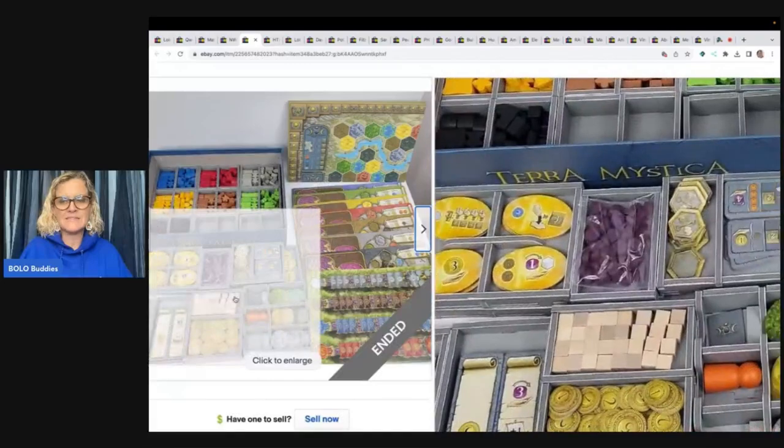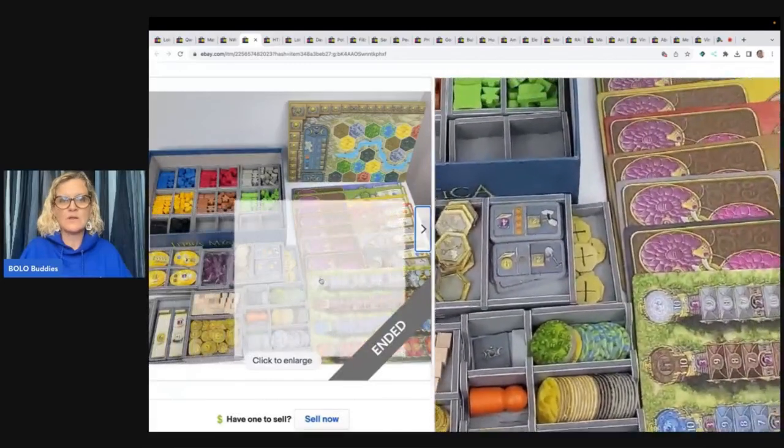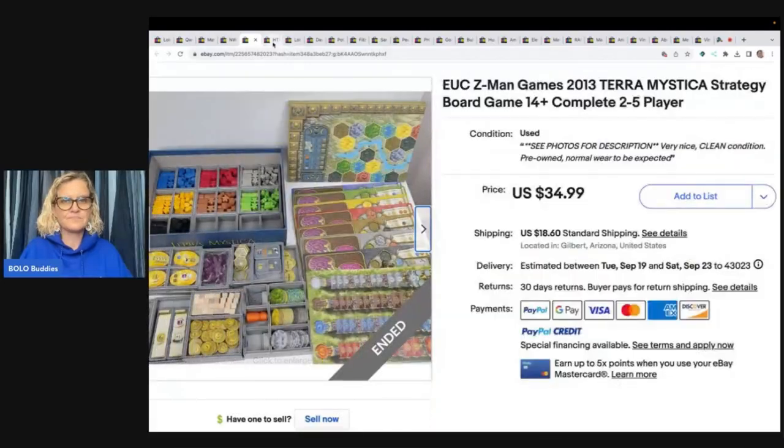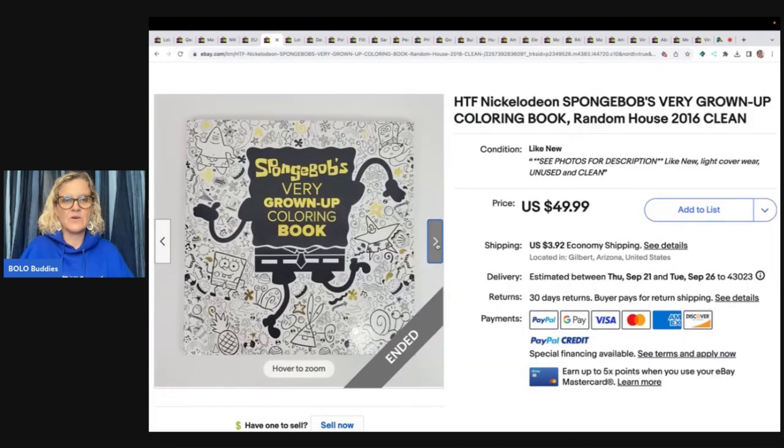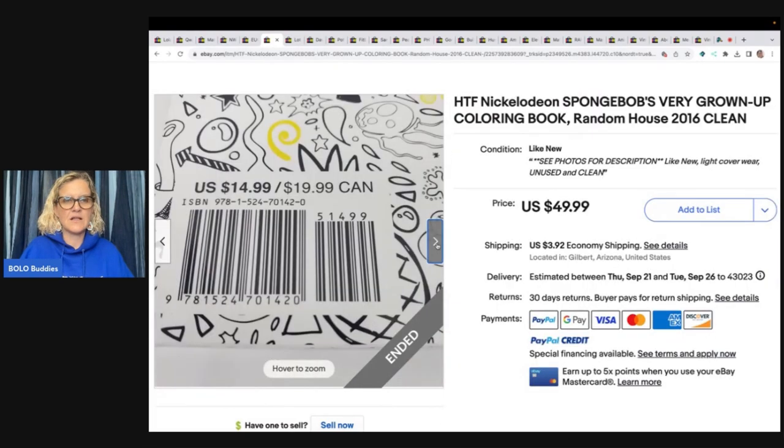A lot of times people will buy these games and part them out for that reason. Spongebob's Very Grown Up Coloring Book — got this at the Goodwill for $3, and an international buyer was all in for $57.68. For a coloring book, friends. A coloring book. Spongebob.